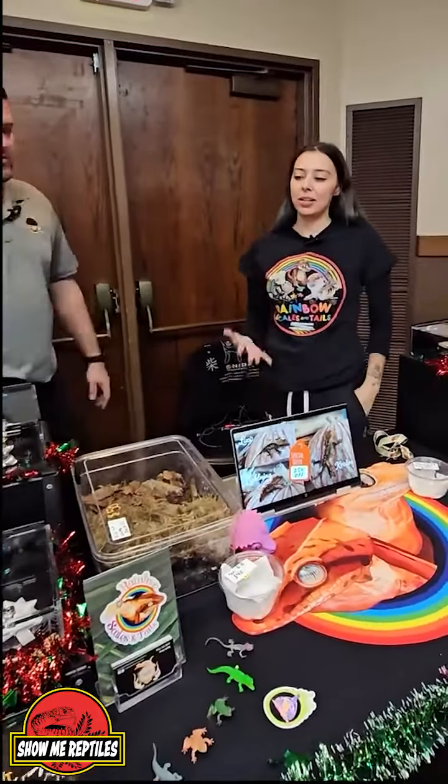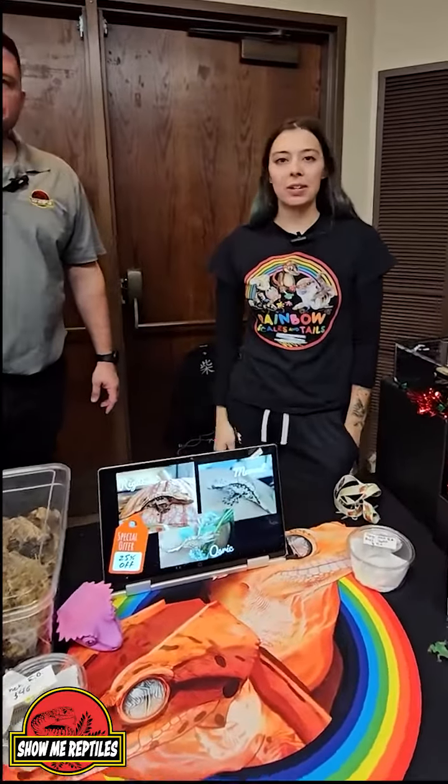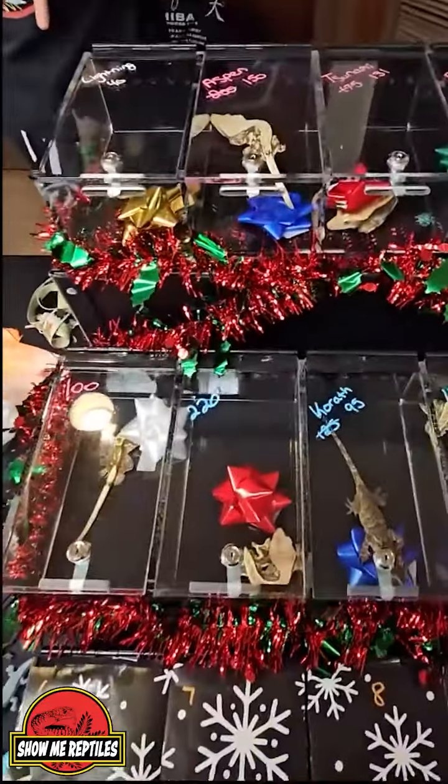So I breed crested geckos. I've been doing it for about five years now. I absolutely love it. We do a little bit of the gargoyle geckos as well. Personally, my favorite with the crested geckos are those dark colors.